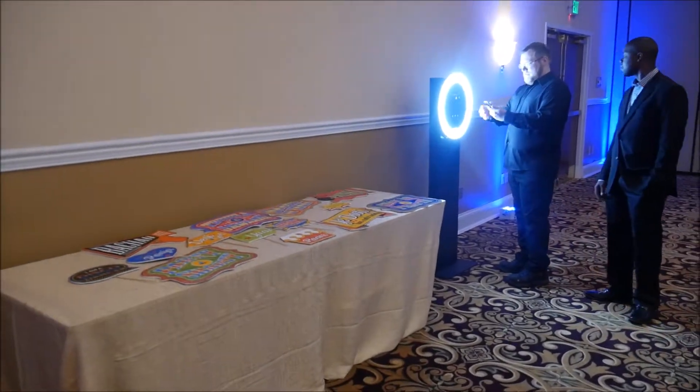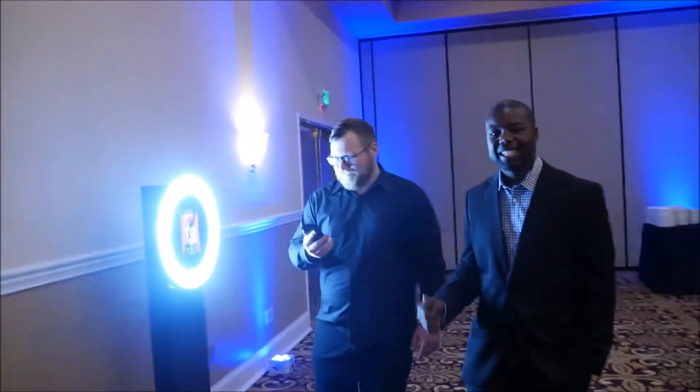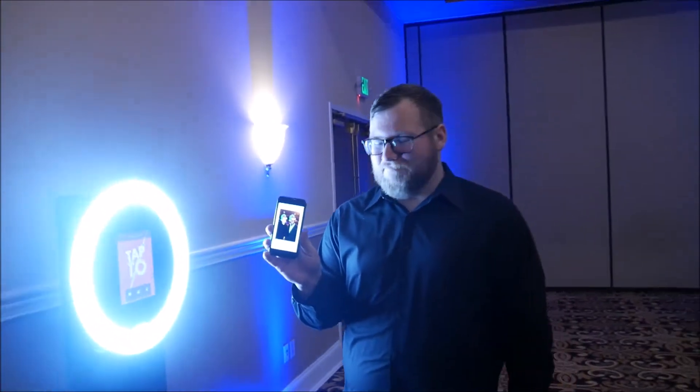Give us a call if you'd like to book this for your next wedding or event. Thanks Zane, thanks Josh — and yep, he got the picture on his phone right away, instant, just like that. Technology!